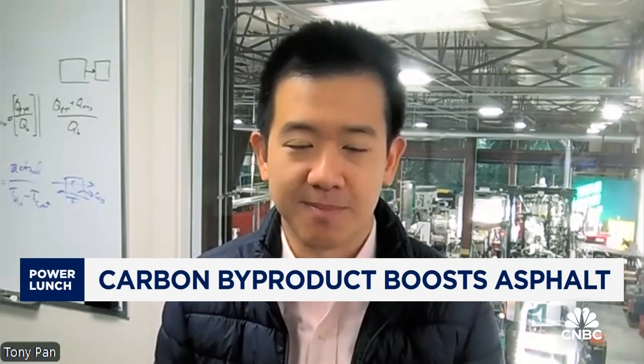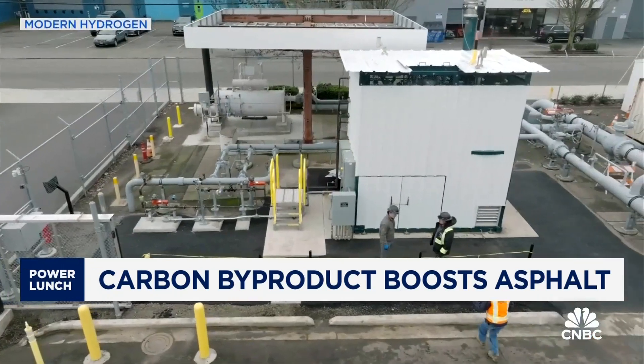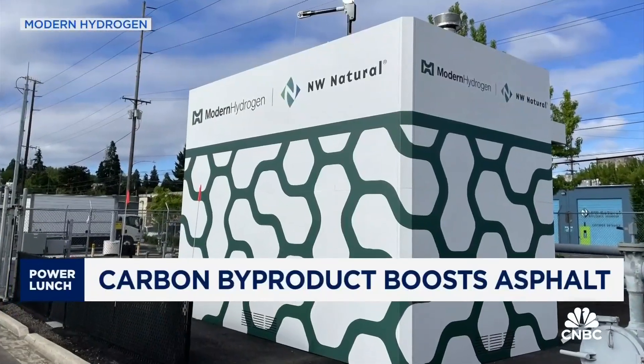There's this $100 billion per year market that wants to buy the solid carbon and puts it into asphalt, and that just helps the whole economics of this decarbonization play. This is also one of the cheaper ways for Modern Hydrogen's industrial clients who are pressured by investors and regulators to decarbonize. Decarbonization isn't free, so we're always looking for the least cost, least risk way of doing that. This technology is probably a medium to low expense, and that's what we're trying to figure out with the technology.